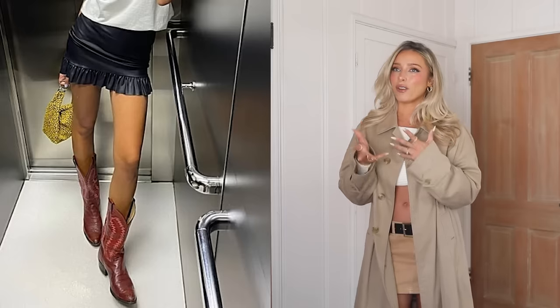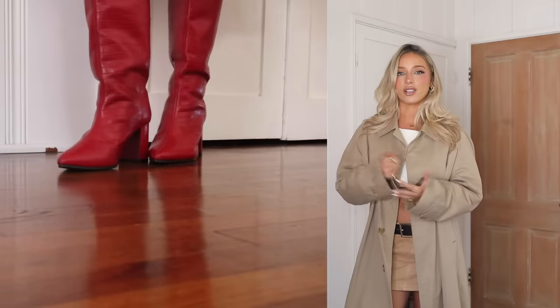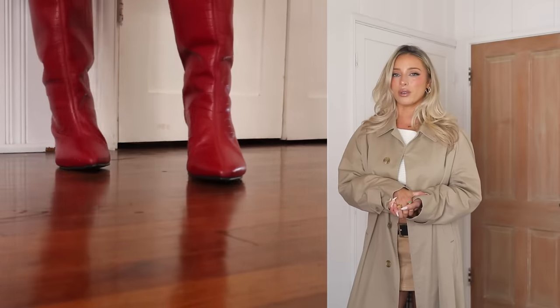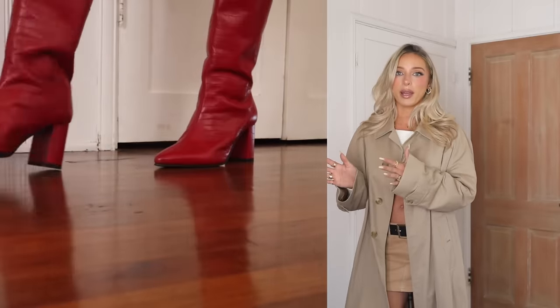Red boots are really having a moment and I've seen them in so many roundups on social media for shoe trends and fashion trends. I have a pair of red boots that I love. These are actually from Nasty Gal and they're old — I'll link similar ones. I also just recently ordered a pair of Marc Fisher cherry red boots that are stunning and that's a good option too. A little bit darker — these ones are more bright red, more of a pop.